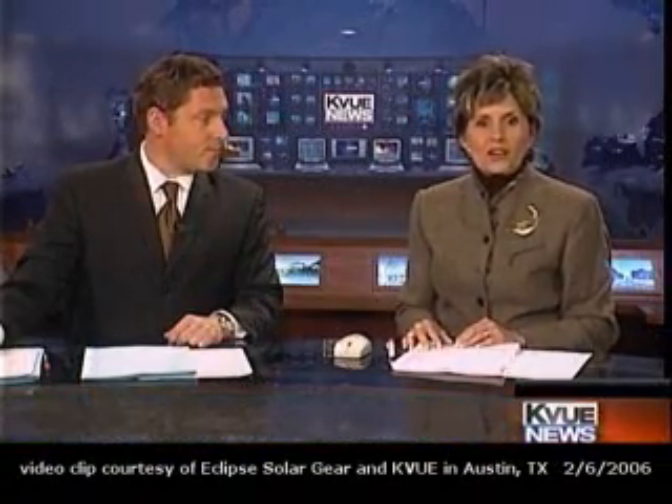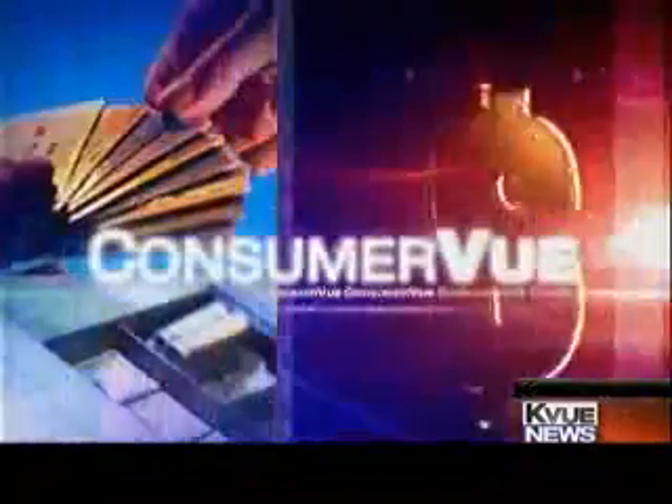Imagine being able to take off and not worry about powering your cell phone or maybe your MP3 player. Well, Lost a Man is designing different types of bags which harness solar energy for personal electronic gadgets. It's an innovative concept that's already winning major industry awards. Portable power is the focus of this Consumer View report.